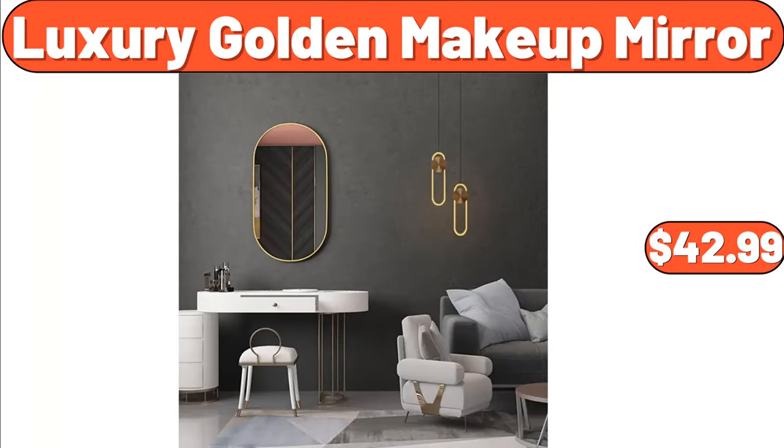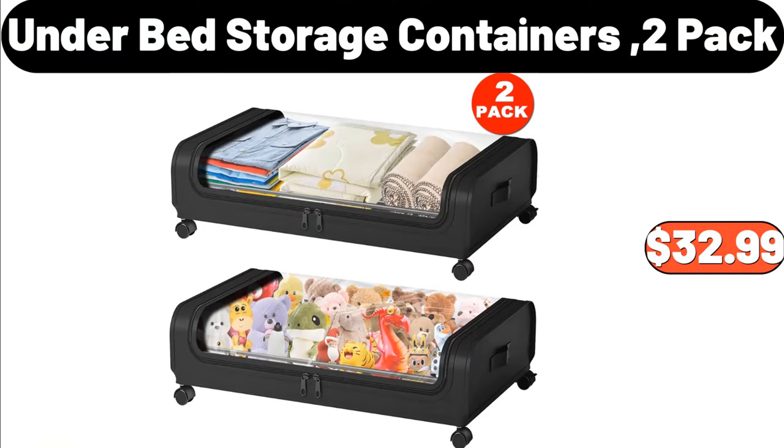Luxury Golden Makeup Mirror, $42.99. Under Bed Storage Containers, Two-Pack, $32.99.